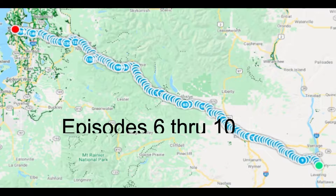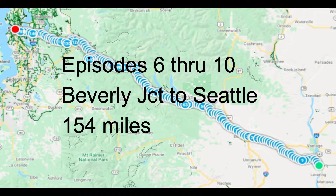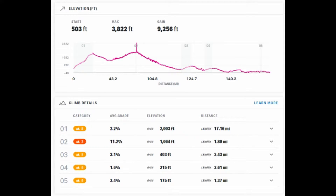Episodes six through ten cover the western part of the state from Beverly Junction to Seattle — 154 miles. Most of this could be done with a gravel bike. I took a trail bike on episodes six and seven, and then a gravel bike for episodes eight, nine, and ten.